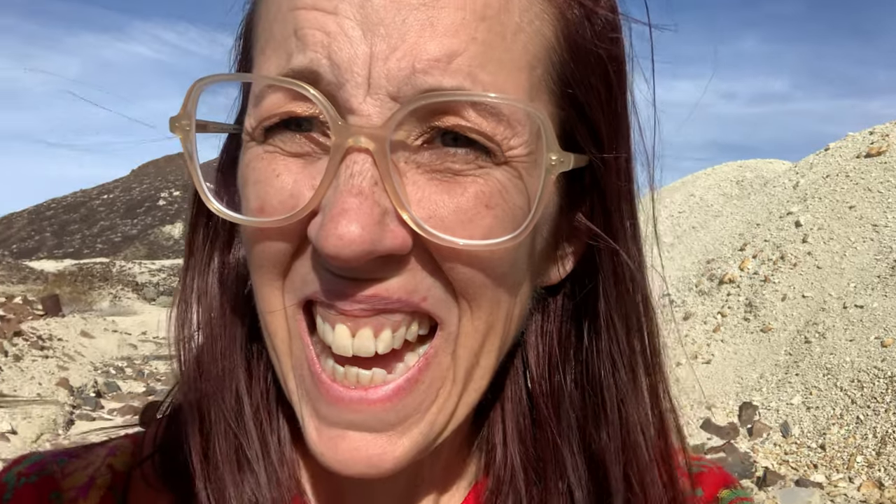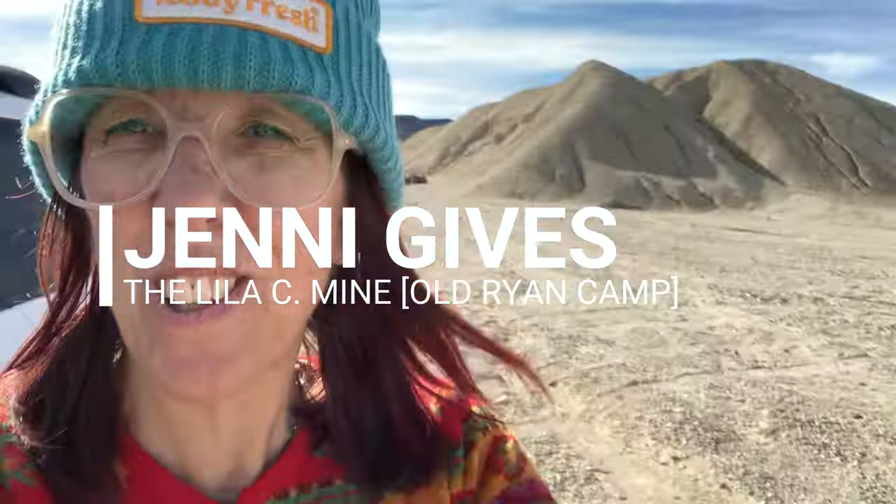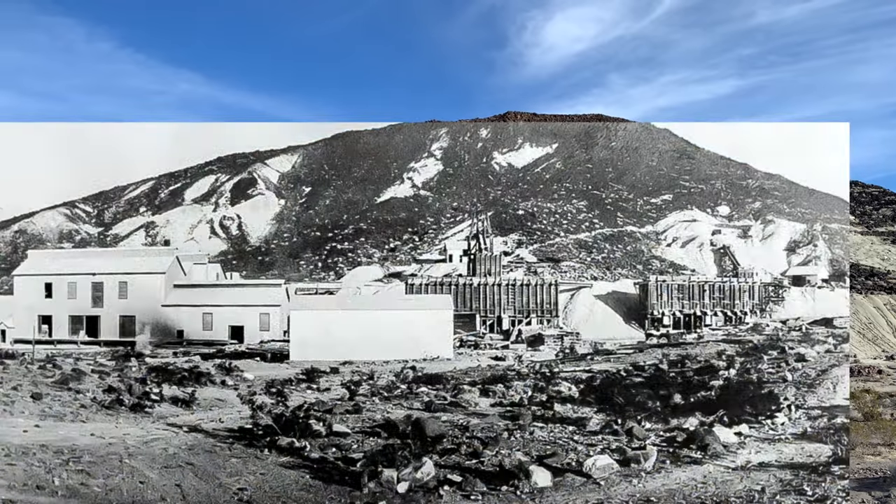Me and Lila Sea — makes me think of a song, Me and Bobby McGee. I'm Jenny, and today I give you Lila Sea, me, and all my family friends.